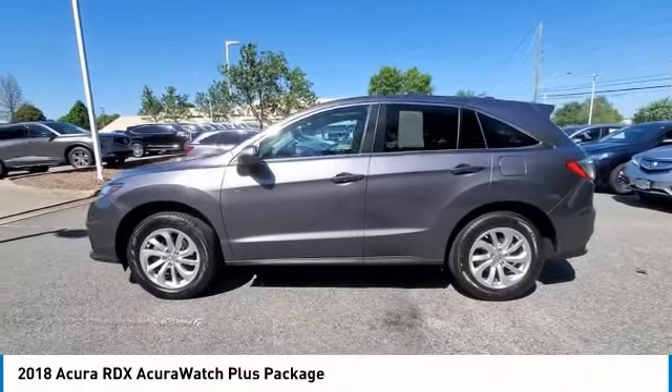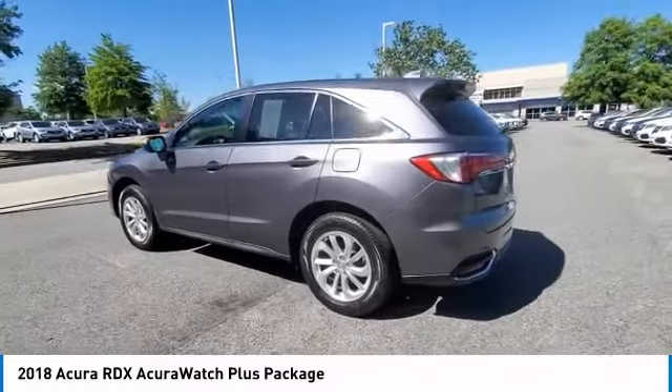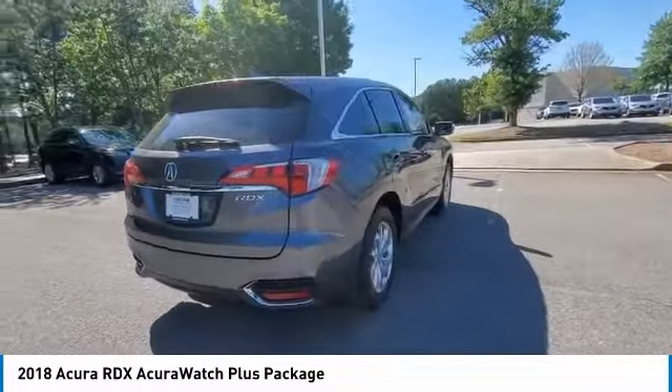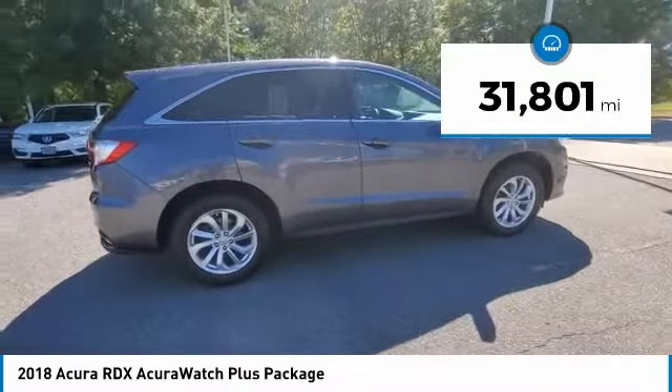We are pleased to show you the 2018 RDX. Viewed as Acura's answer to BMW's sporty X3, the RDX offers a stylish interior, plenty of sport, and a nice amount of utility. This vehicle has less than 35,000 miles.